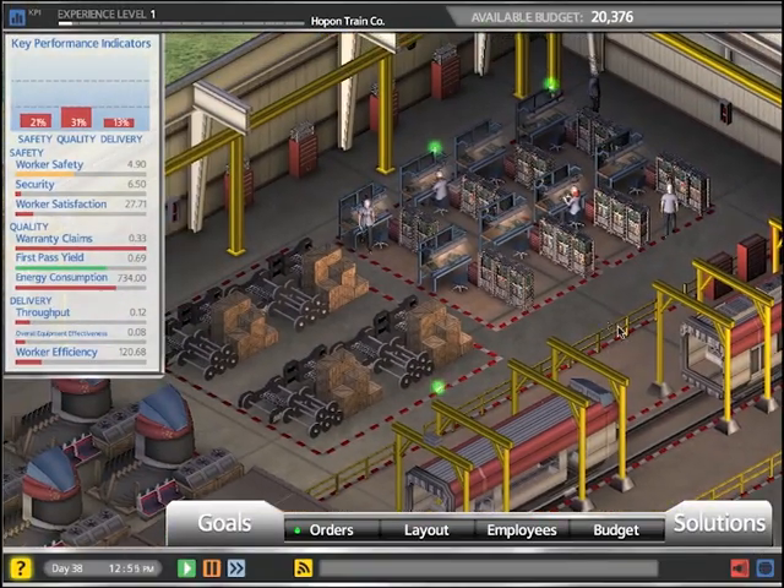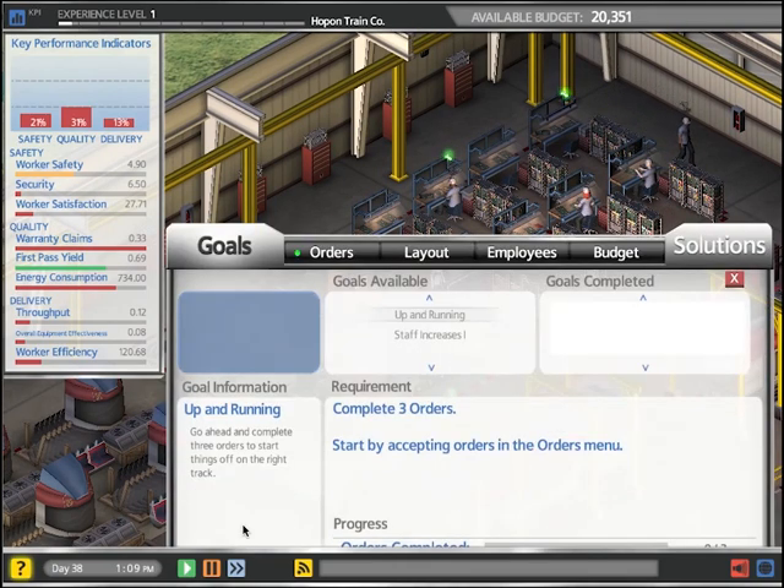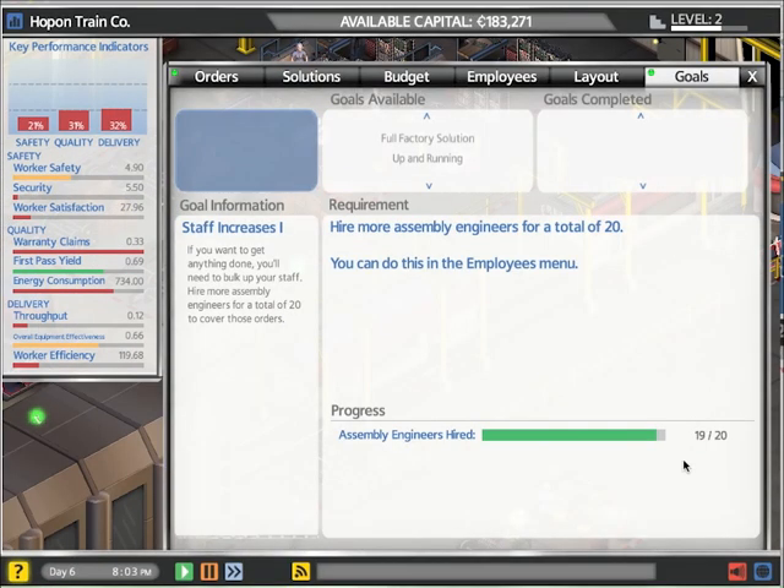As you can see, three of the four plants at Plantville are not doing so well. What's the reason? KPIs. KPIs are key performance indicators. Plant managers often track safety, quality, and delivery to measure the overall performance of their facility.